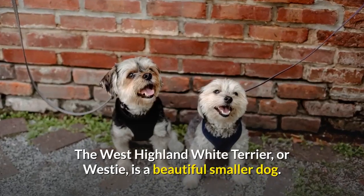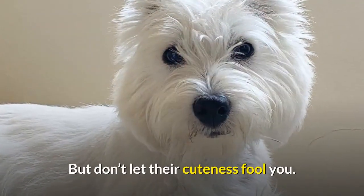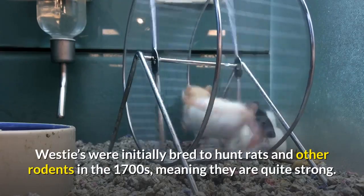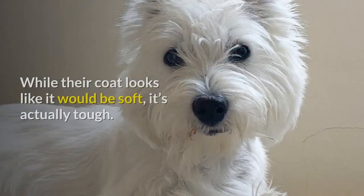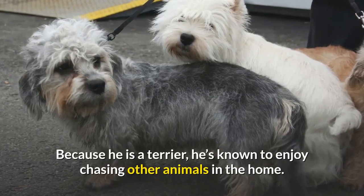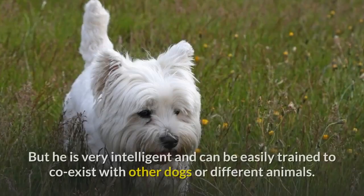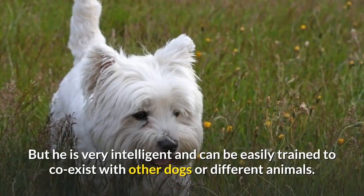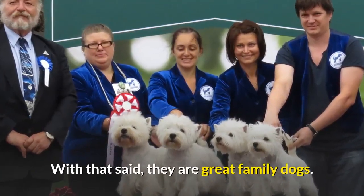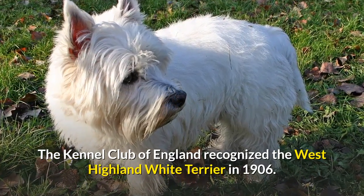The West Highland White Terrier, or Westie, is a beautiful smaller dog. But don't let their cuteness fool you. Westies were initially bred to hunt rats and other rodents in the 1700s, meaning they are quite strong. While their coat looks like it would be soft, it's actually tough. Because he is a terrier, he's known to enjoy chasing other animals in the home, but he is very intelligent and can be easily trained to coexist with other dogs or different animals. With that said, they are great family dogs. The Kennel Club of England recognized the West Highland White Terrier in 1906.